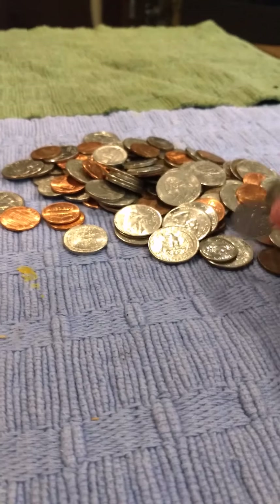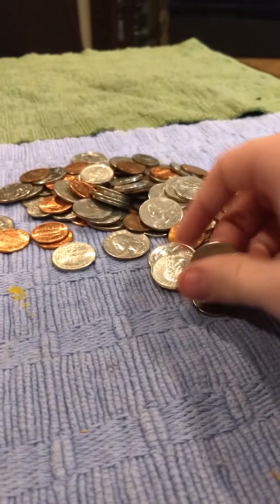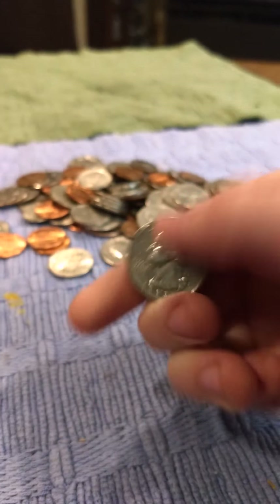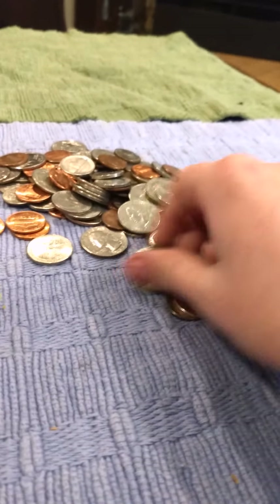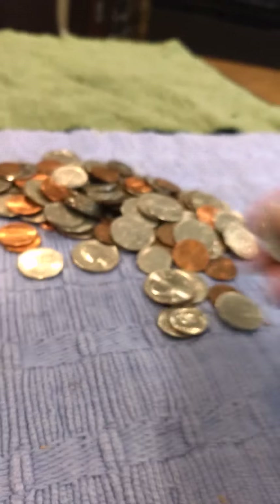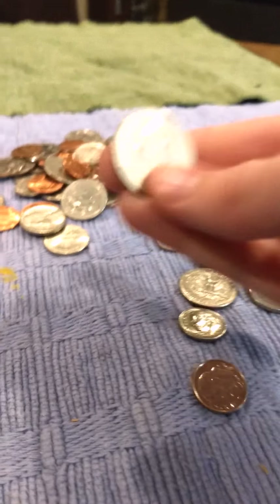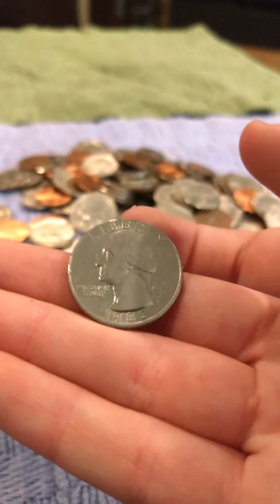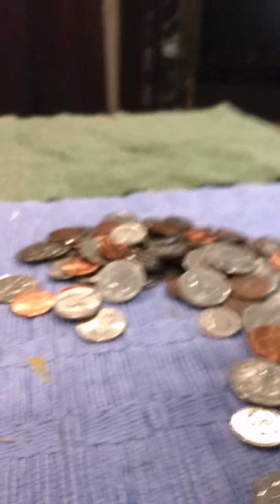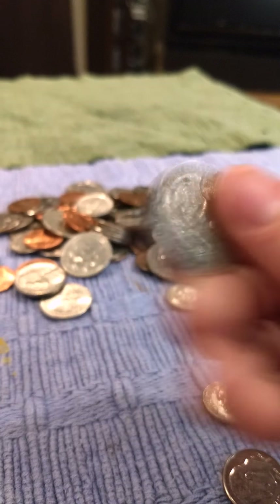Another state quarter. Another state quarter. Another state quarter. Clad quarter. There's a lot of pennies — clad pennies. State quarter. State quarter. Clad Washington quarter from 1983. This one's from 1989 — clad quarter.